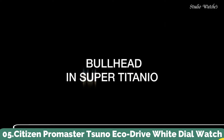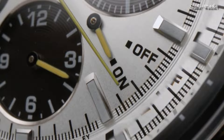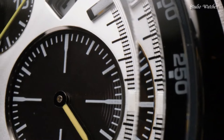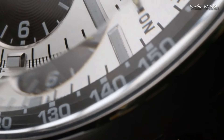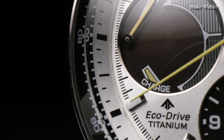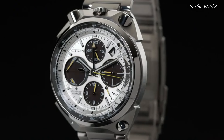Number 5: Citizen Promaster Suno Eco-Drive White Dial Watch. Stainless steel case with a stainless steel bracelet. Fixed stainless steel bezel. White dial with luminous silver-tone hands and index hour markers. Dial type: analog. Citizen caliber E210 Eco-Drive movement. Scratch-resistant sapphire crystal. Case size: 45 millimeters. Case thickness: 14 millimeters. Band width: 23 millimeters. Fold-over clasp with push-button release. Water-resistant at 200 meters, 660 feet. Functions: chronograph, tachymeter, date, hour, minute, second.